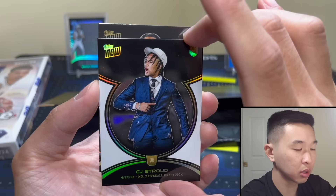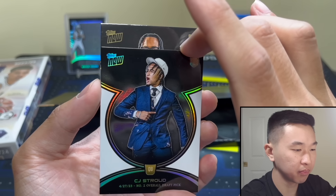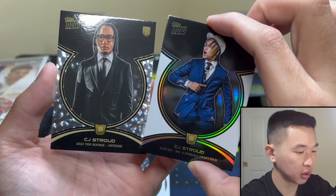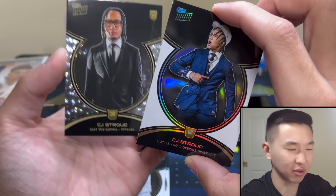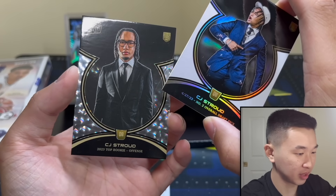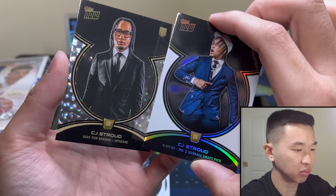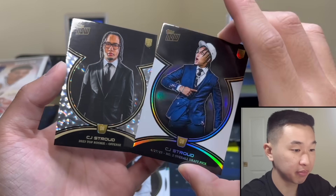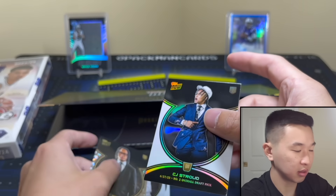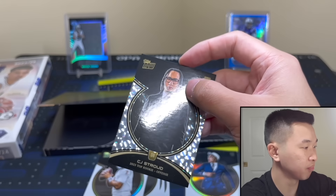This is definitely different. Here's the cracked ice — not sure which parallel this is, but let's take a look. Is that the one without a helmet? Okay, is that cracked ice? It doesn't quite look like cracked ice — but kinda. The ice designs have changed a little bit. Cool. What do you think? There's still the parallel and the autograph. The cards are all right — nothing too crazy.